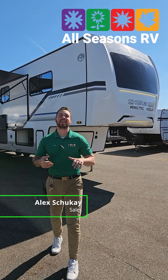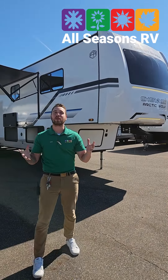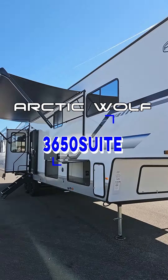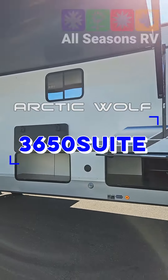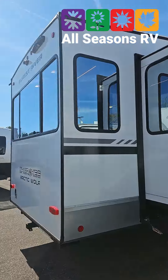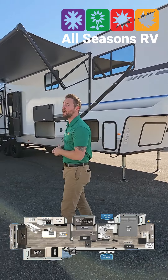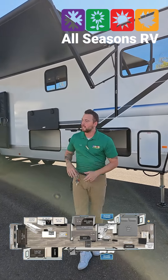Hi guys, Alex Shuke here again. Fall is here, which means we're going to showcase all the 2025s that are coming out. Speaking of brand new ones, I have a 3650 2025 Arctic Wolf right behind me. This is going to be very similar to the 3250 that I showcased on the last video, but this one's going to be a mid bunk model, so this is going to be a great office area, or if you have kids, a great separate sleeping space for them as well.